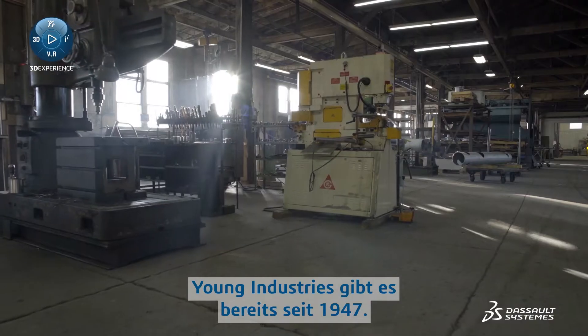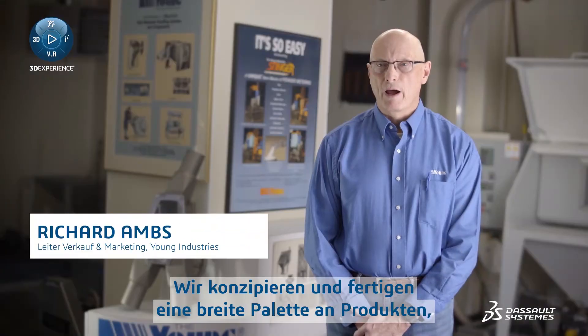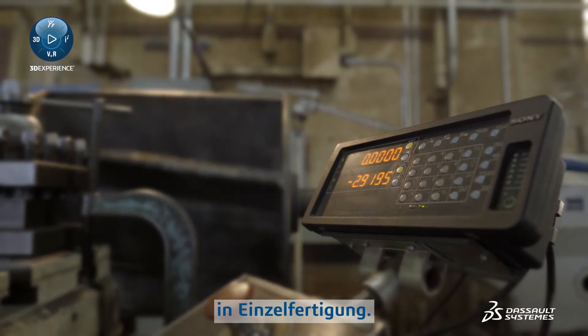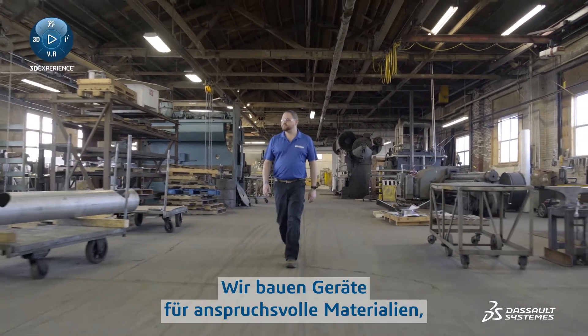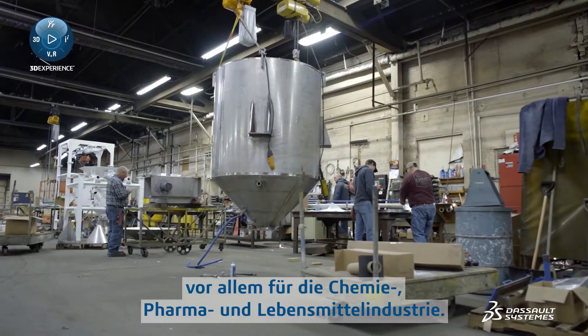Young Industries has been in business since 1947. We design and manufacture a wide range of products, mostly for handling powders. As a bulk material equipment manufacturer, we engineer custom made-to-order equipment for our customers, so everything we do is kind of a one-off unique experience. We build equipment for hard-to-handle materials, mostly in the chemical, pharmaceutical, and food industries.